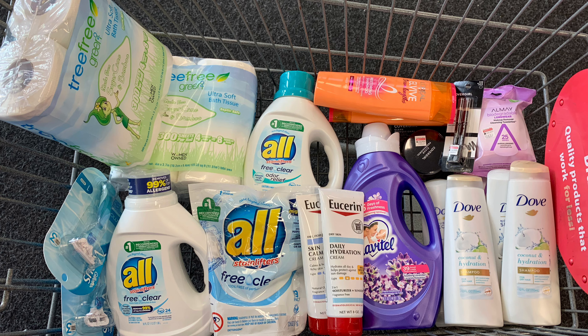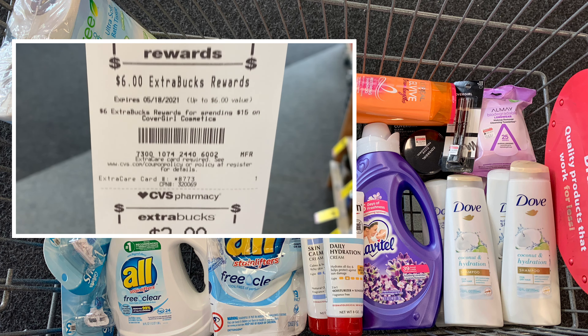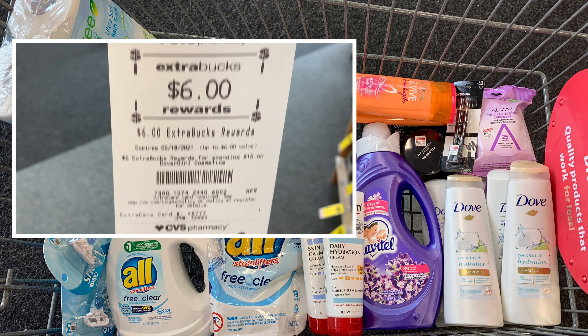Getting back a two dollar ExtraBuck makes my final cost five dollars for all three. The Tree Free Green Tissue is priced at three dollars and 49 cents and they're on sale buy one get one free. When you buy two you get a three dollar ExtraBuck. So you'll pay three dollars and 49 cents because it's buy one get one free, and you'll receive three dollars back making both packs only 49 cents. I'm going to pick up just two and pay 49 cents for both.